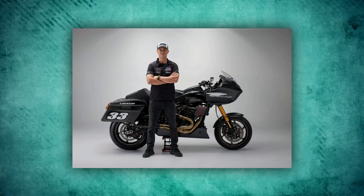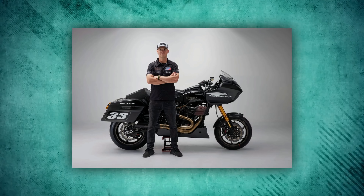Today we are going to talk about the Harley Road Glide and why we will never ride it again, so let us begin.